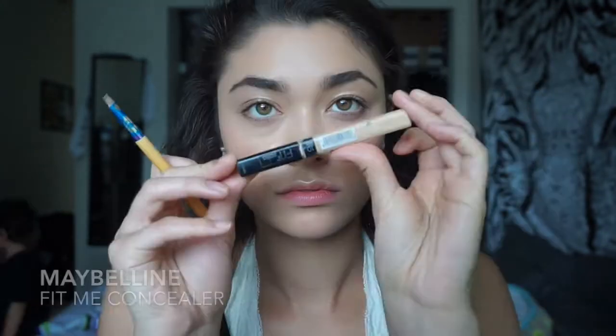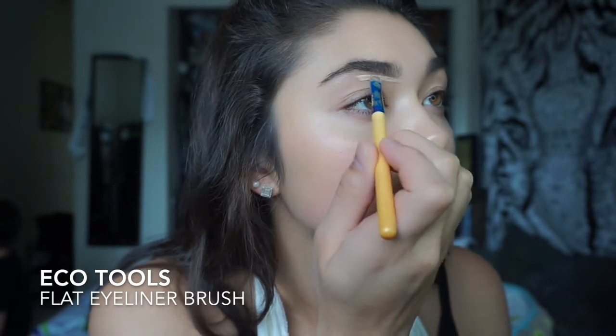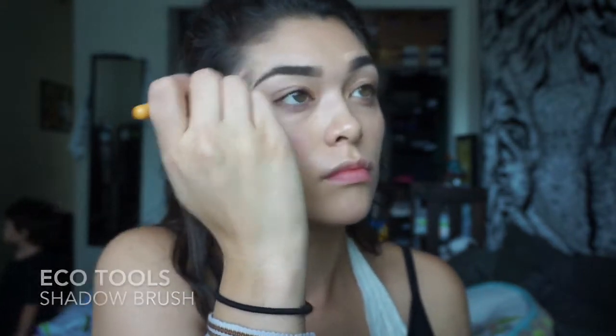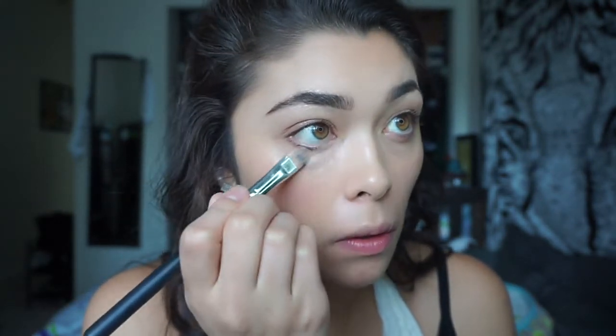For my eyebrows I decided to use the Anastasia Brow Wiz. I also have an eyebrow tutorial linked in the description below to explain how I do my eyebrows. Basically I just fill them in, brush it out, and then carve them out with the Maybelline Fit Me Concealer. To cover my dark circles I use the NYX Dark Circle Concealer and I put that on the dark circle areas and where I have blue veins, just to cover that up and give a brightening effect.